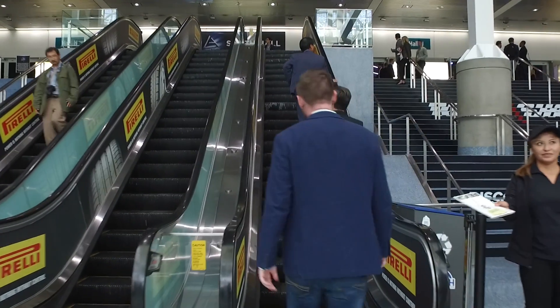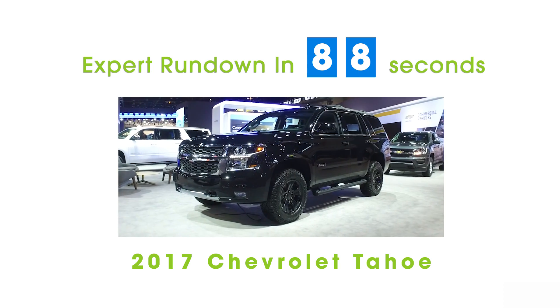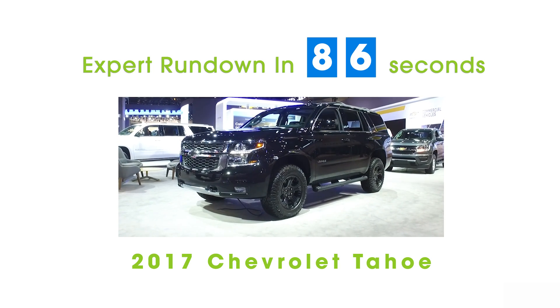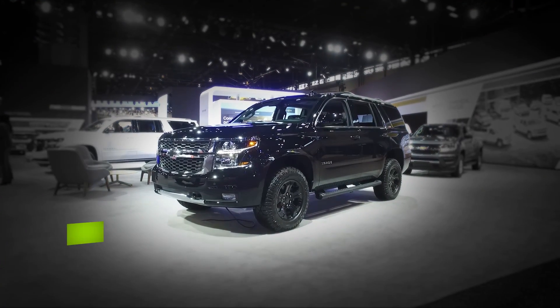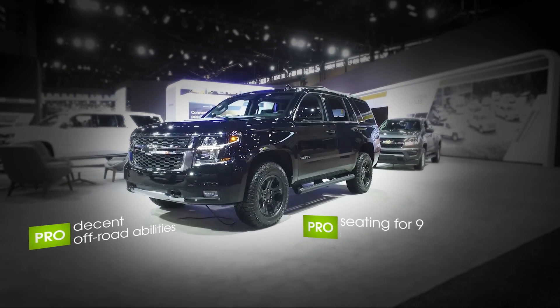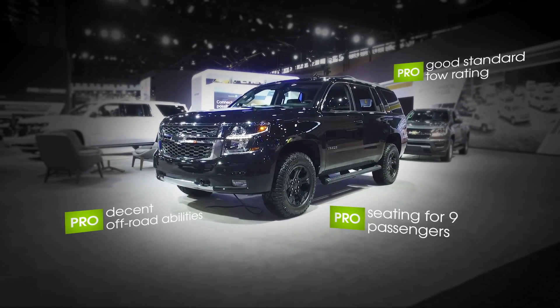I'm Edmunds editor Travis Langness, and this is an expert rundown of the 2017 Chevy Tahoe. For 2017, the Chevy Tahoe gets a new collision warning system, teen driver management system, and a reminder to check the back seat for child occupants when you get out.